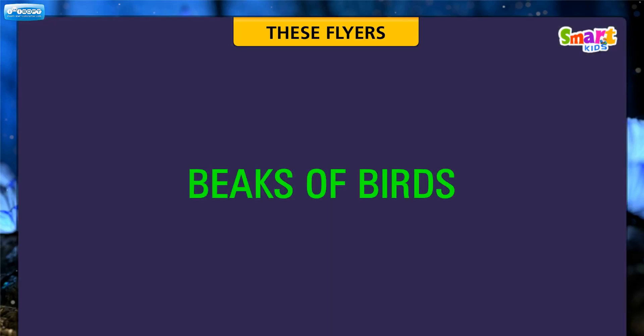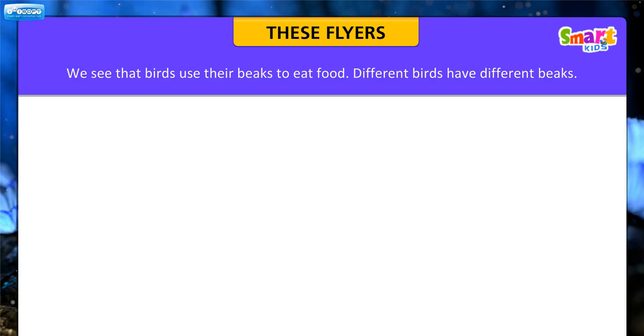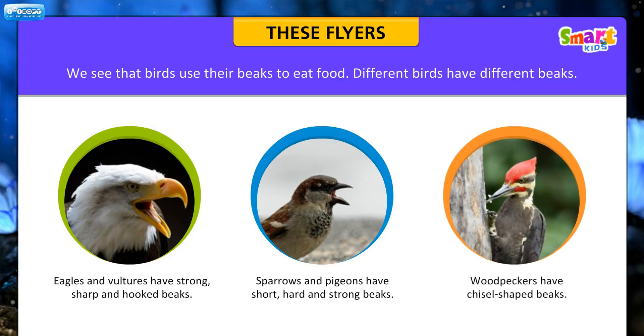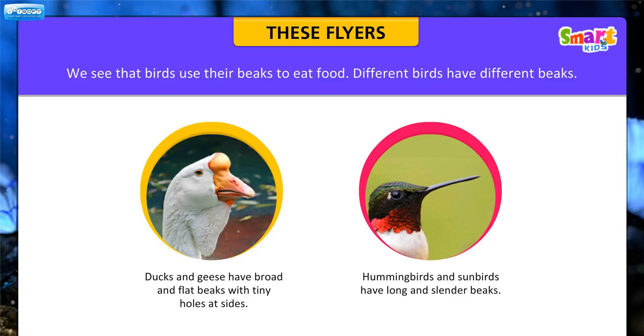Let us now learn about the beaks of birds. Birds use their beaks to eat food, and different birds have different beaks. Eagles and vultures have strong, sharp and hooked beaks. Sparrows and pigeons have short, hard and strong beaks. Woodpeckers have chisel-shaped beaks. Ducks and geese have broad and flat beaks with tiny holes at the sides. Hummingbirds and sunbirds have long and slender beaks.